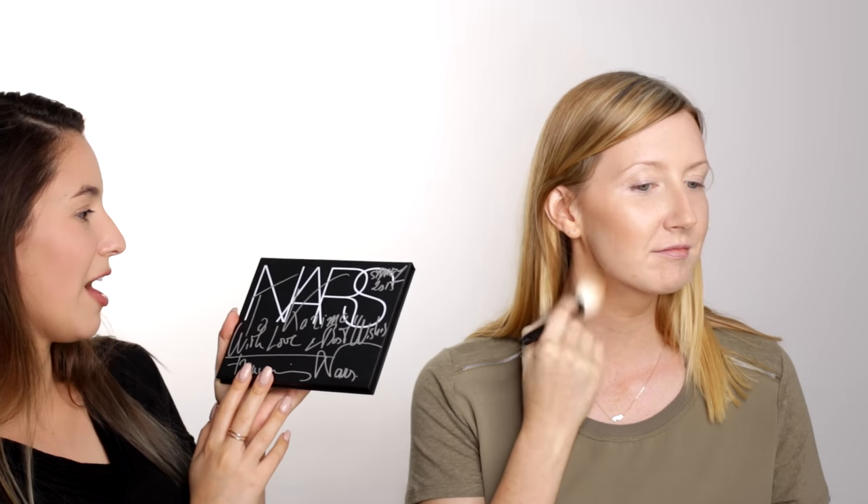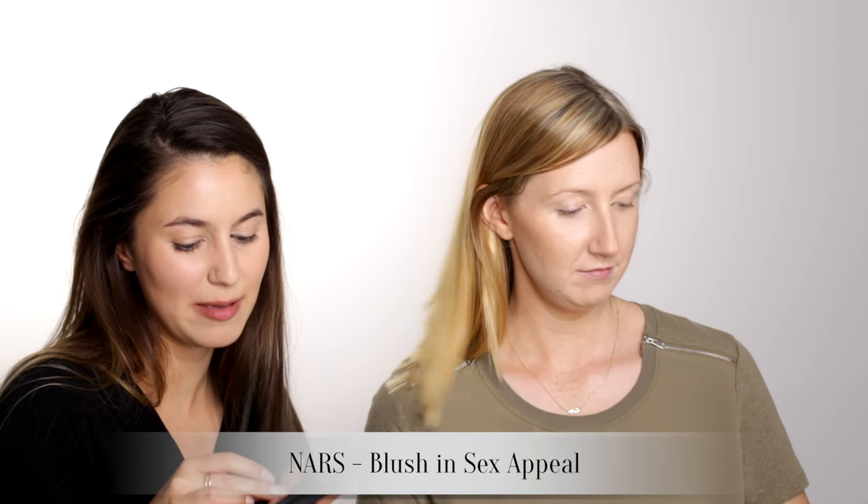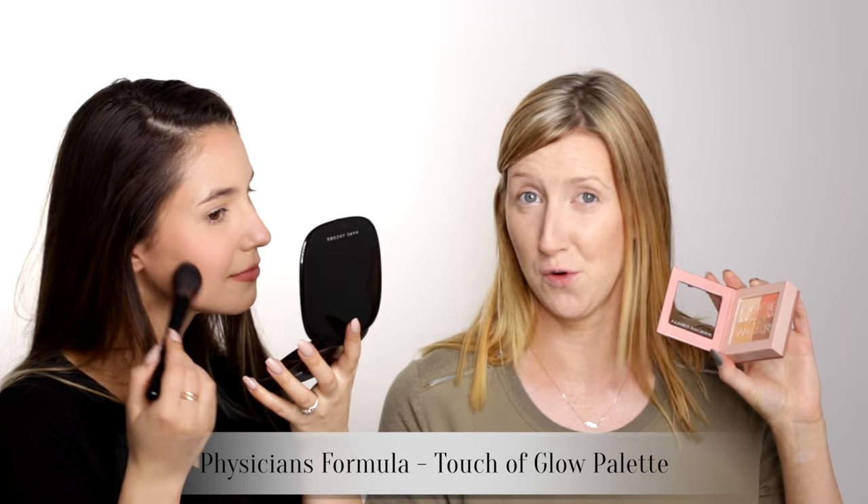Guys, I have to show you this — I was showing Sharon earlier. It's one of my prized possessions. It says, 'To Karima, with love and best wishes, Francois Nars, Sydney 2015.' And inside I think pretty much all of their blushes. François Nars gave me this when he was in Sydney recently — he was really nice, so lovely, so humble. I'm going to try this one — sex appeal. That would show up on me. I'm just going to use this Physicians Formula Blush.